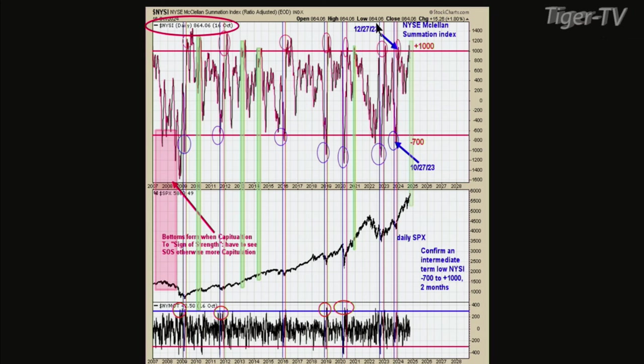When the summation gets to plus 1,000, it's basically a sign of strength and it's never the final high. This sign of strength was triggered — I think it was October 1st, the first part of October, just a couple of weeks ago. We're back down below 1,000 right now, but it did get to 1,000, so we have a sign of strength in the summation index.